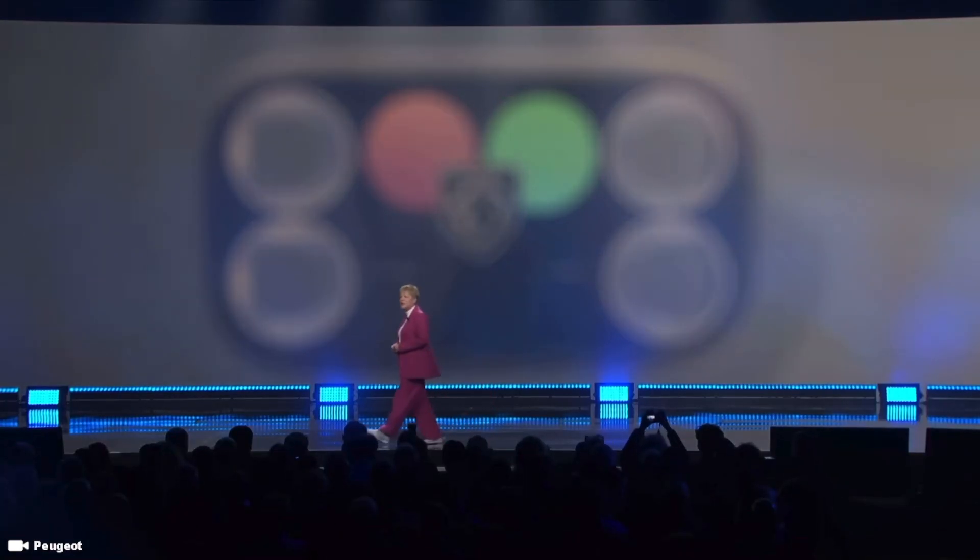A hyper square is just one example of forward thinking that will fill tomorrow's driving experience with allure. Welcome the Peugeot Inception concept.